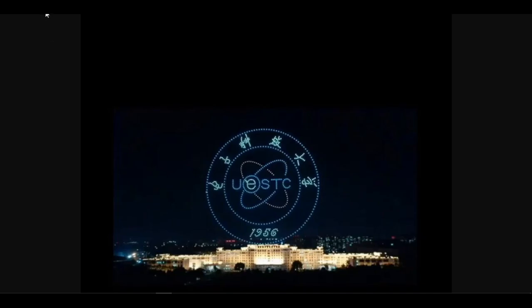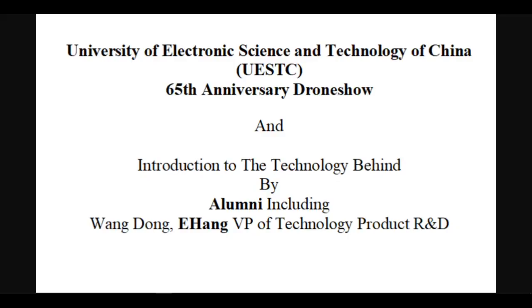A few months ago, on September 29 last year, a drone show was performed celebrating the 65th anniversary of the University of Electronic Science and Technology of China, hereafter referred to as the university, located in Chengdu, Sichuan. The follow-up introduction to the technology behind the UAV formation was provided by the university's experts and alumni, including Wang Dong, Yi Heng Vice President of Technology Product Research and Development.